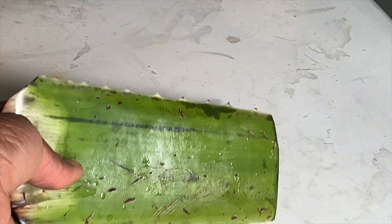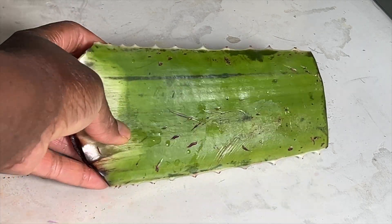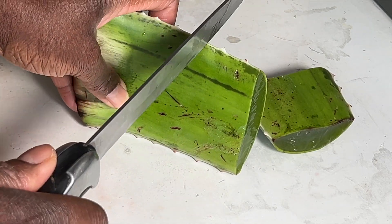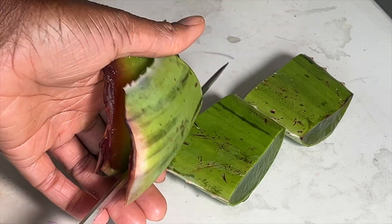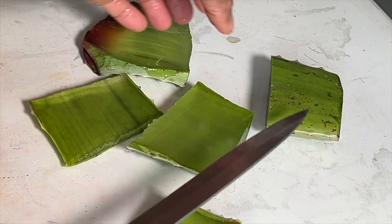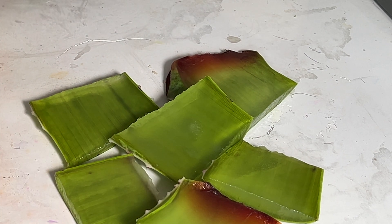Aloe vera has been part of my regimen since I started growing back my hair a couple of months ago. I just use it to deep condition my hair. It's very simple — as you can see here I just have a leftover of one of my big leaves and I'm just gonna cut it in pieces.